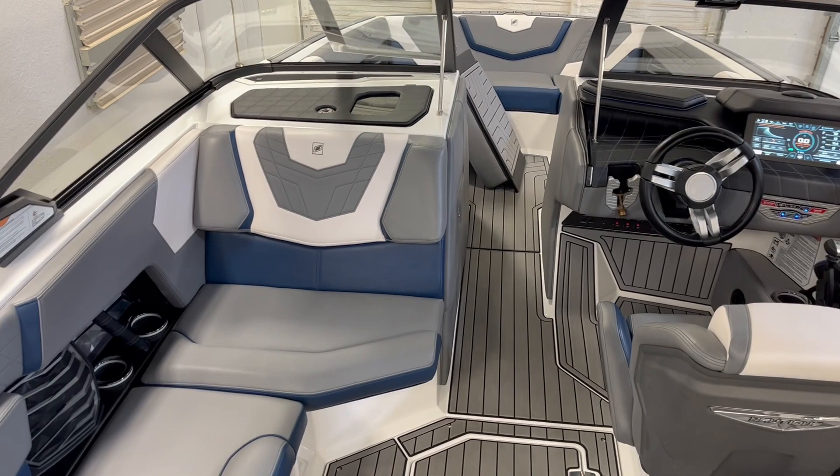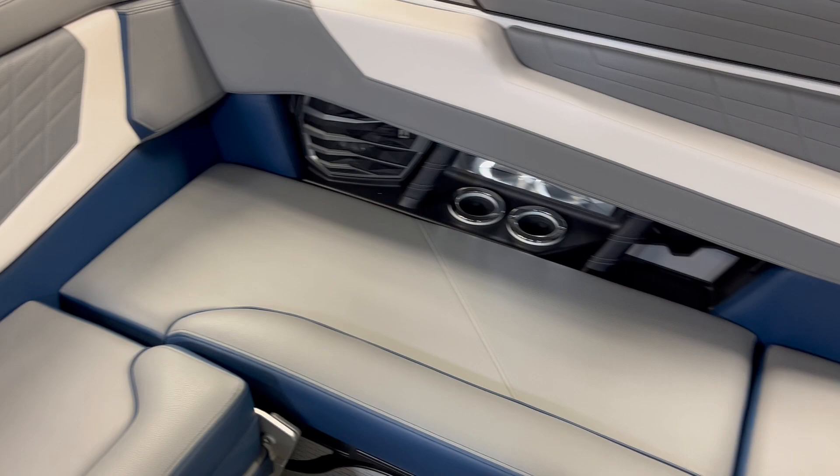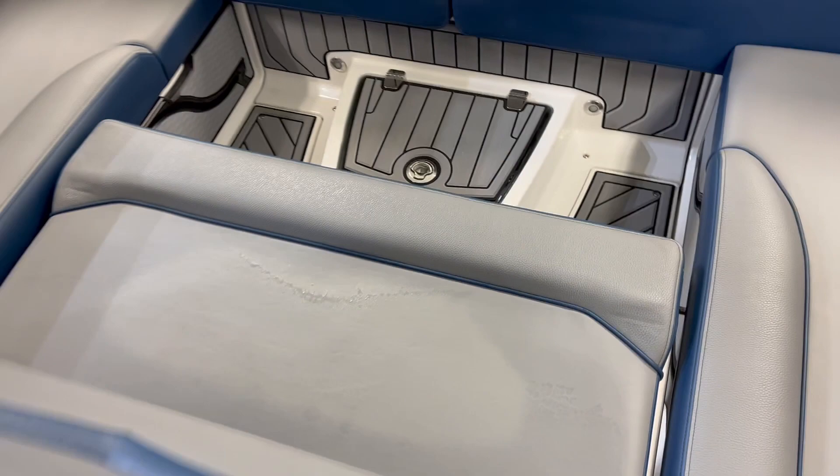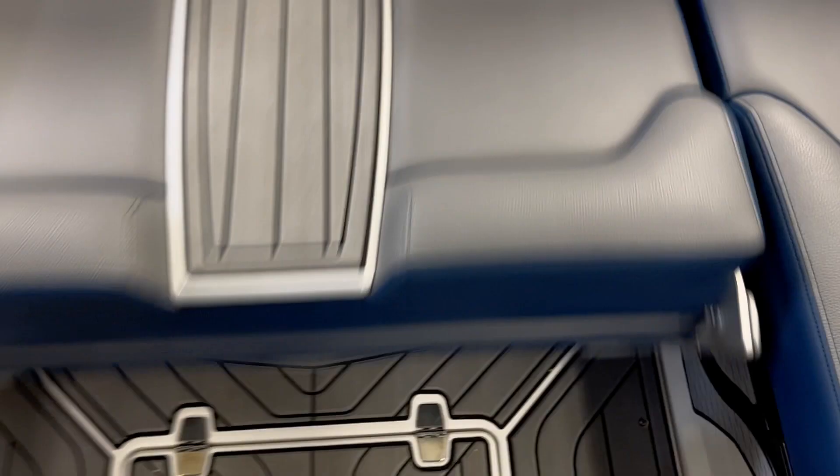Got some admiral blue and tungsten gray interior. Got the reversible seat — here's in the back position. Slide her forward, flip her up. Very easy to use.